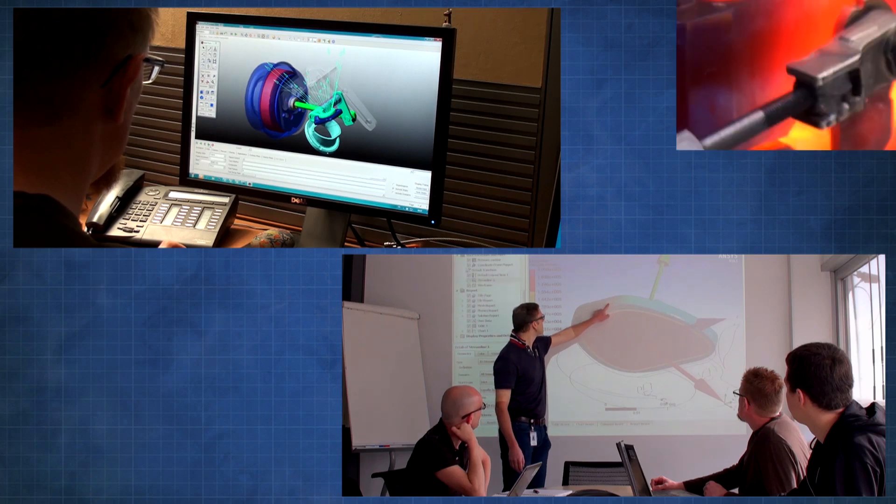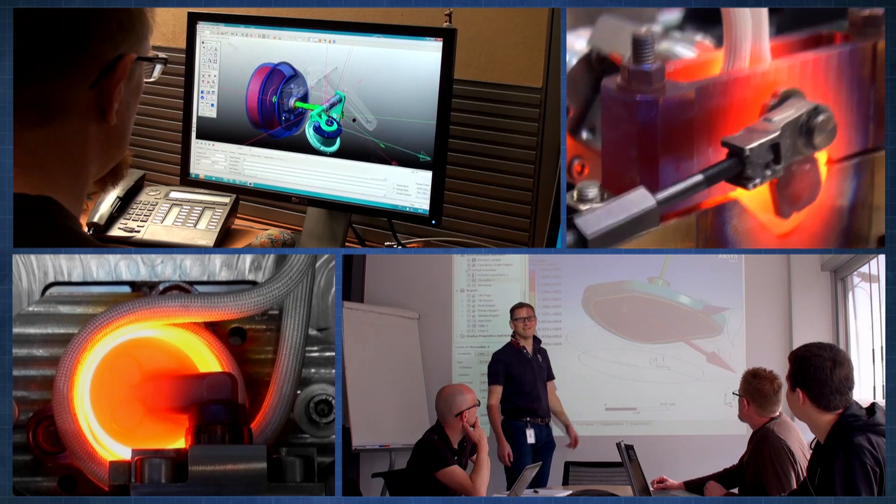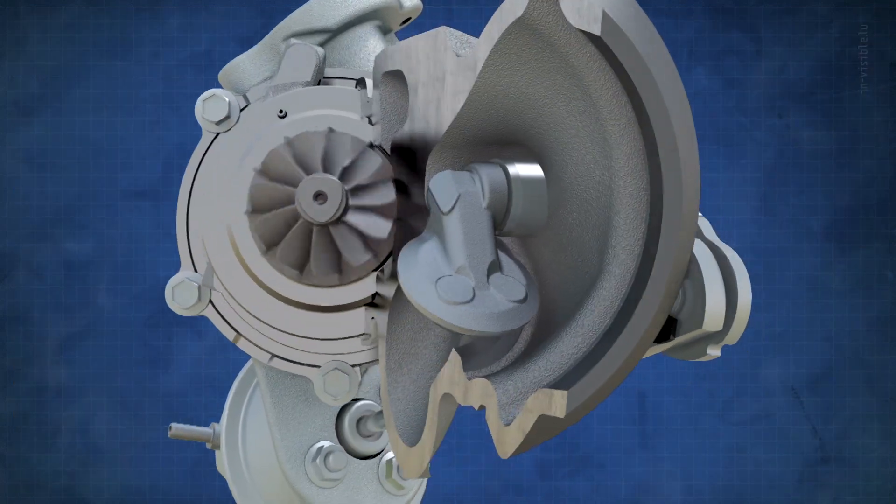By combining multiple simulation codes, engineers at Garrett have gained a deeper understanding of the system behavior and innovated a brand-new valve design.